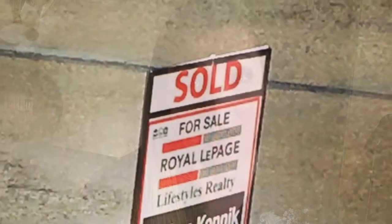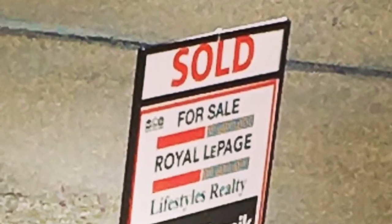Thursday morning our real estate agent held the realtor showing, so all the different realtors from different agencies around town came to look at our house and one of them had somebody in mind that might want to look at our house. By Thursday afternoon we already had our first showing, and by Thursday evening we had our offer. It took one day on the market and one showing and we basically signed up to sell our house.